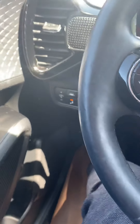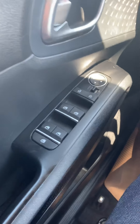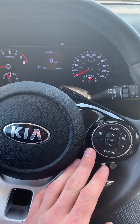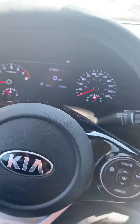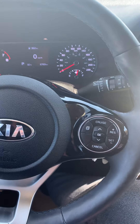We got power windows, power locks, power mirrors, all of our Bluetooth controls on the steering wheel, and cruise control. As you can see, only six thousand seven hundred and sixty-three kilometers. You're also going to get a tire pressure monitoring system so you can see what kind of air is in your tires.